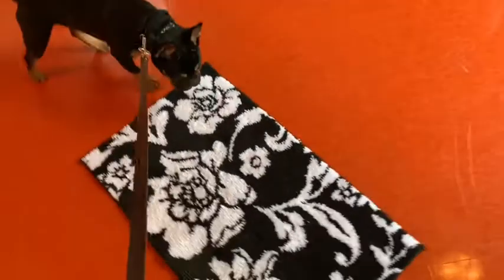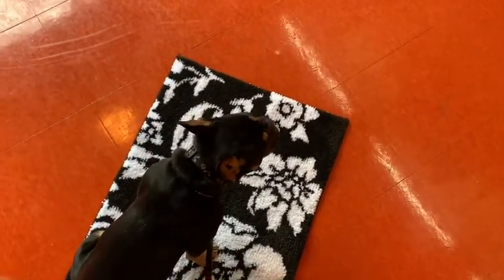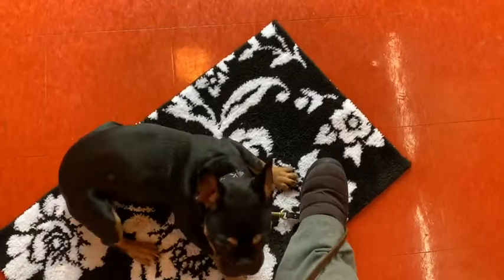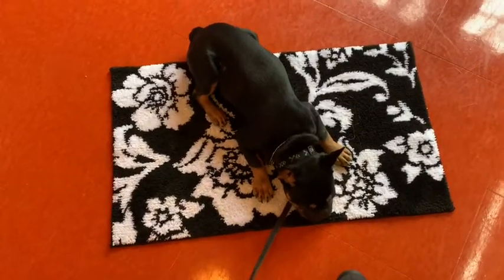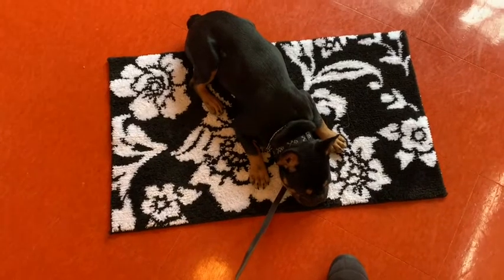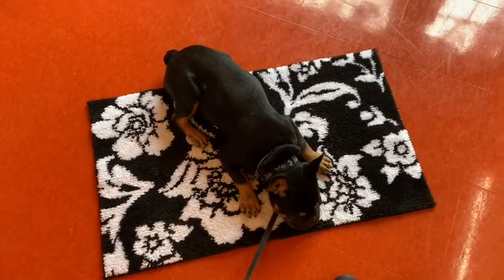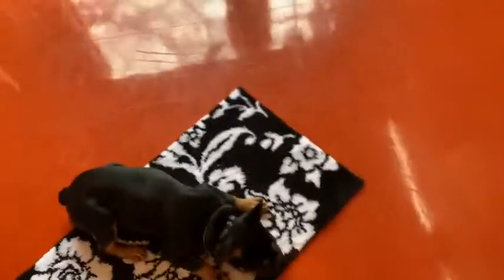All right, come on, Milo. There we go. Sit. Milo, down. Come on. Down. Come on. You can do it. Good. Down. Good. Down. So Milo's able to do the down on a rug. I don't know how much carpeted floor you have, but I'm still working on getting him to do the down on the solid floor.